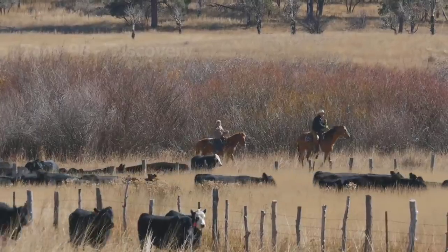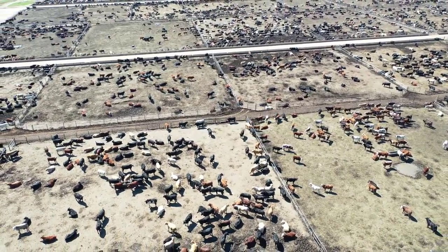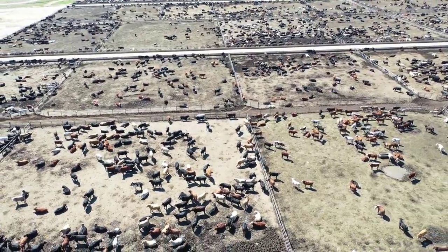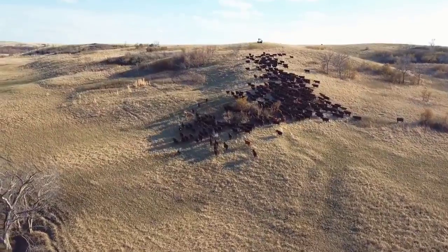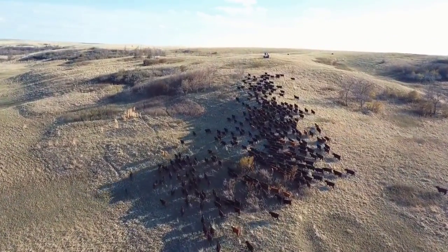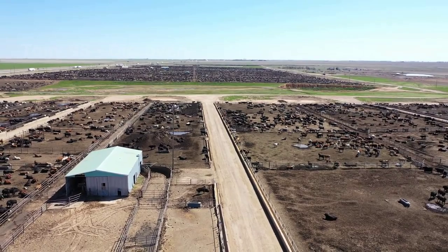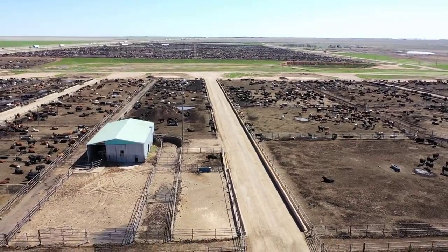According to statistics in 2021, in the United States there are about 700,000 cattle ranches and the area of land used for cattle grazing across the country is about 614 million acres, accounting for around 27% of the country's total land area.